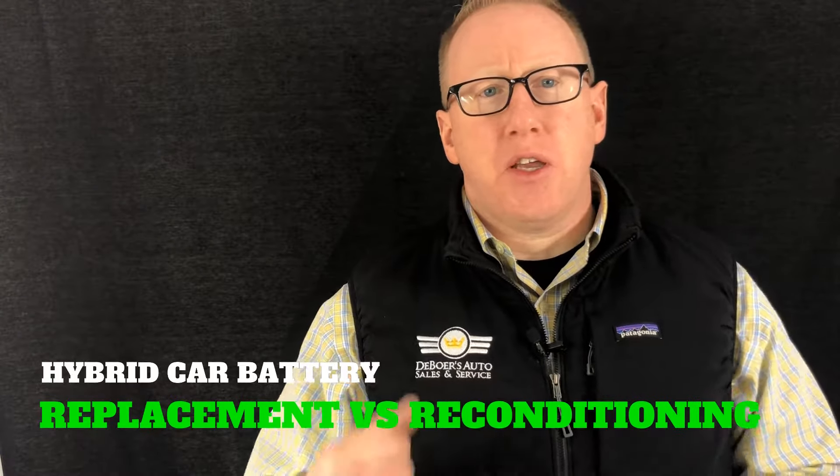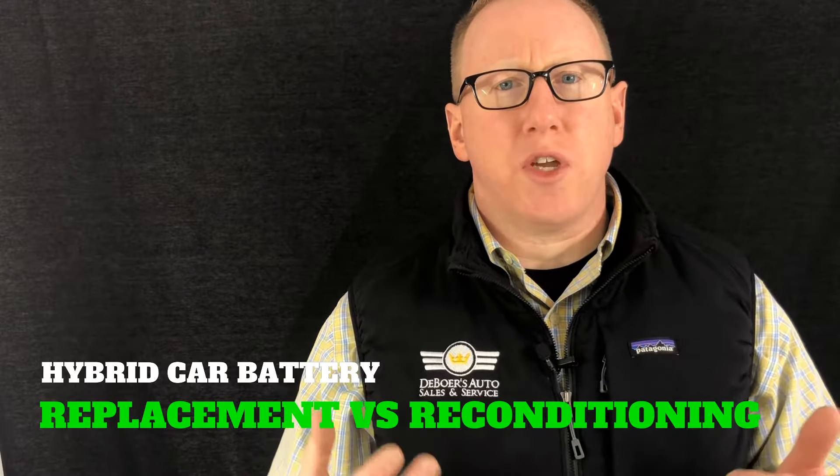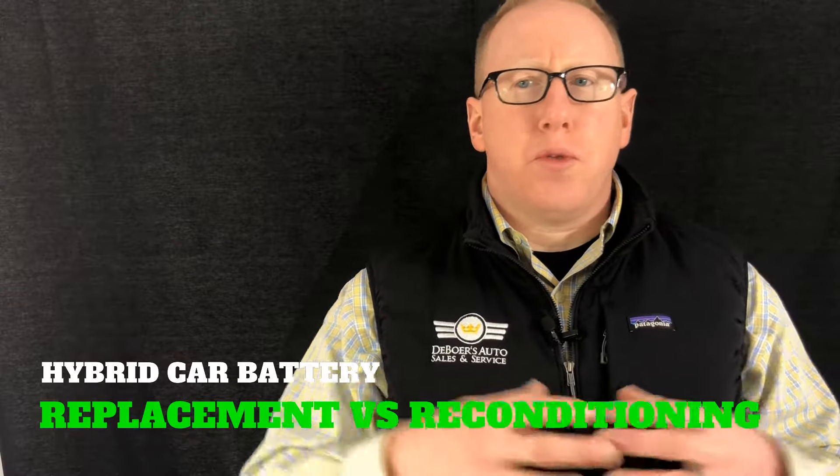Hey, your car guy Bill DeBoer over here at DeBoer's Auto. I just wanted to make a quick video on hybrid batteries and battery replacement with a new one versus battery reconditioning. This is an expensive crossroads you come to when owning a hybrid vehicle — when that battery fails and you're trying to decide what's best for you and the vehicle. There are a couple of things to take into consideration.